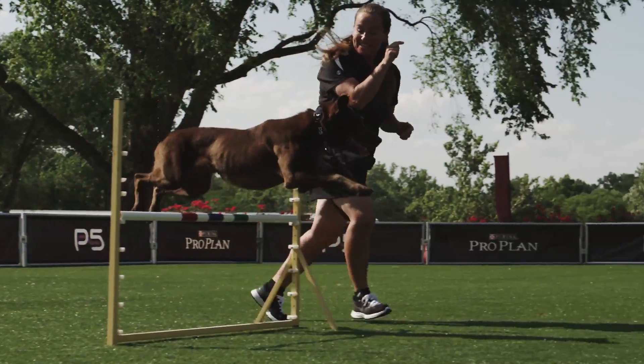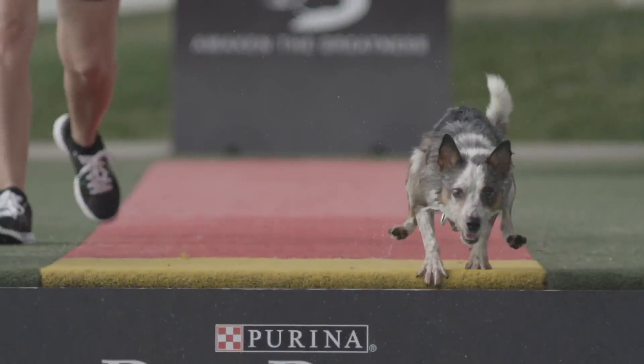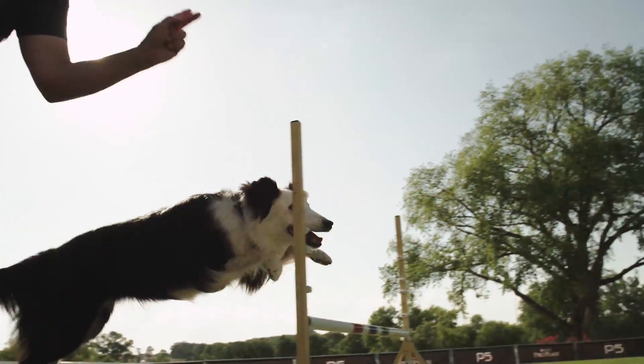Teaching your dog to come is one of the most important things you're going to need for activities such as agility and diving dog. You're also going to find that it's very important when calling your dog from outside, when going for a hike, and also when you're just at the dog park.